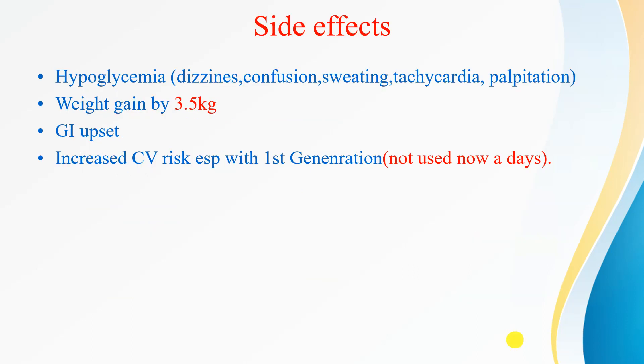Side effects of sulfonylureas include hypoglycemia, which can present as dizziness, confusion, sweating, tachycardia, and palpitations. They also cause weight gain of about 3.5 kg. GI upset is also seen. First-generation sulfonylureas, which are no longer used, had an increased risk of cardiovascular mortality.